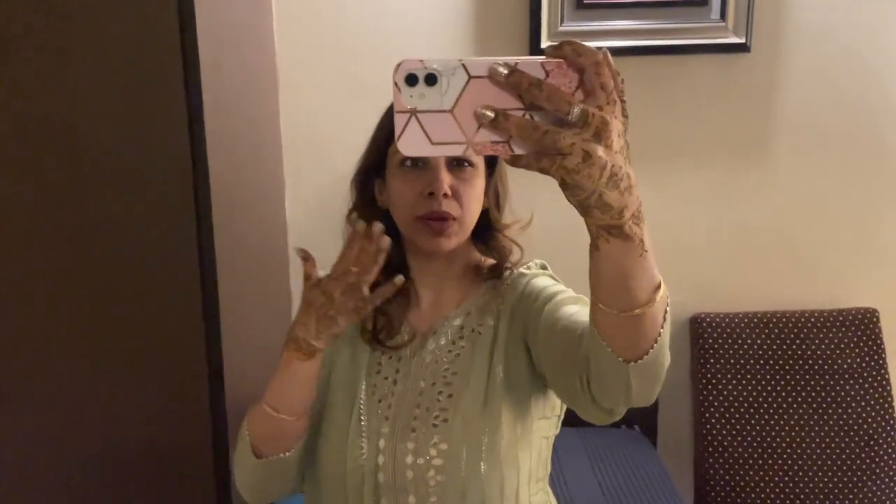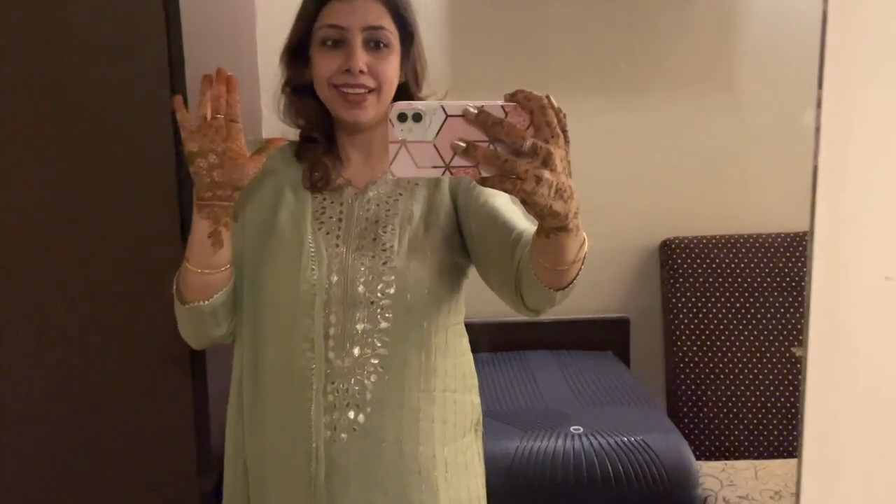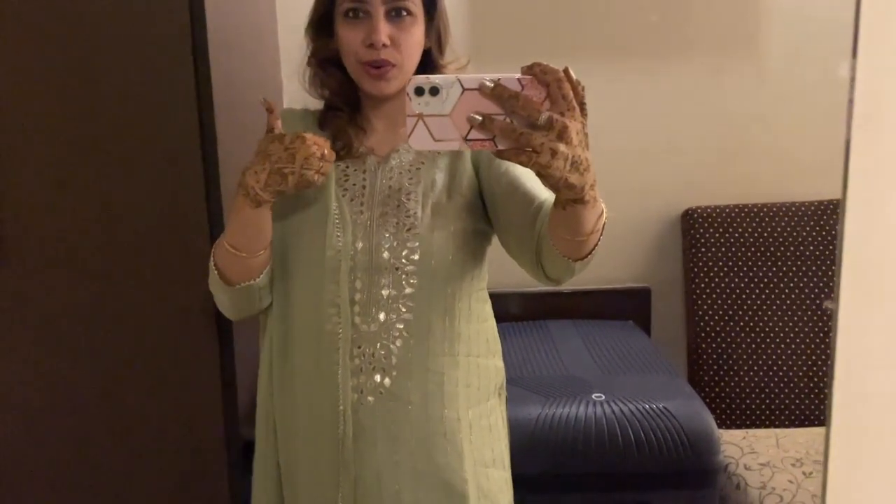I haven't done a lot of makeup because in the morning we went to the shop and after that we went straight to mehendi. So it's just basic kajal and a little bit of lipstick. So this is mehendi — all set and excited for tomorrow!